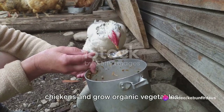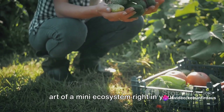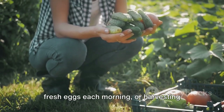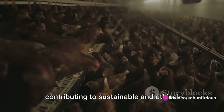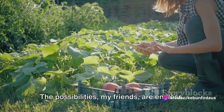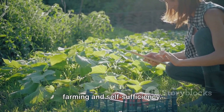Have you ever wondered how to raise chickens and grow organic vegetables effectively? It's like mastering the art of a mini ecosystem right in your backyard. Imagine the thrill of collecting fresh eggs each morning or harvesting your very own grown bitter melon. Picture the joy of knowing you're contributing to sustainable and ethical farming practices. The possibilities, my friends, are endless. So let's dive into the world of backyard farming and self-sufficiency.